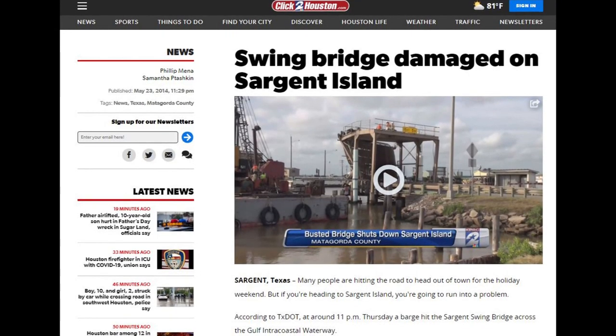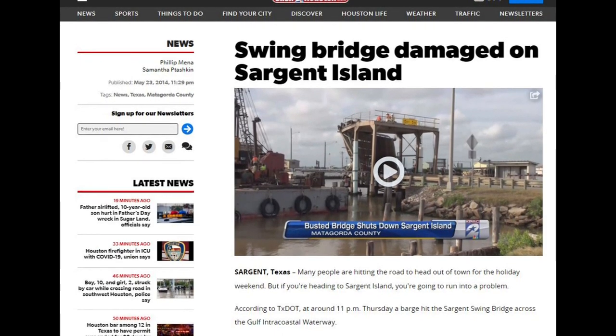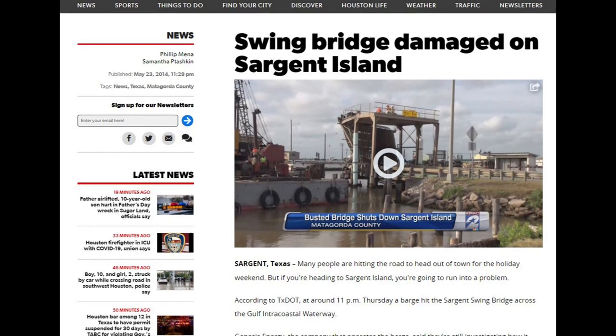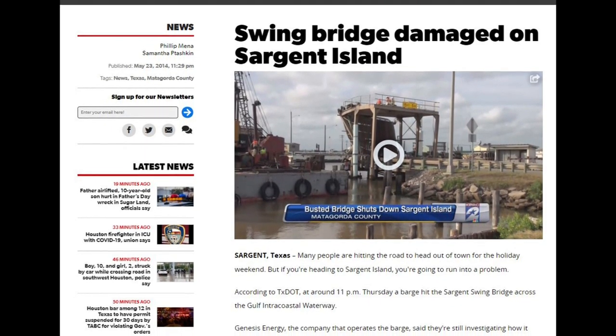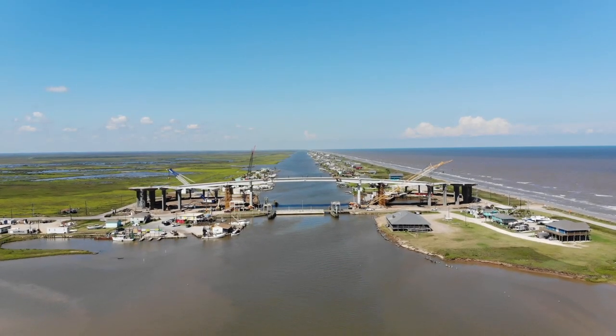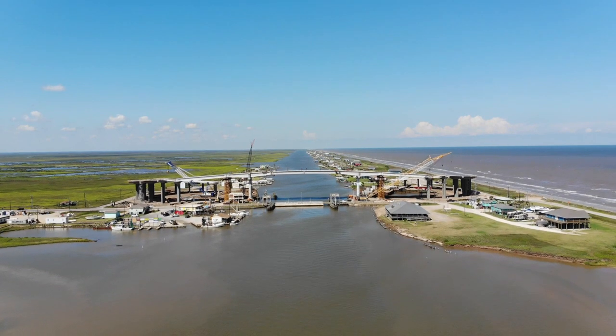The vulnerability of the Sargent bridge was highlighted on Memorial Day weekend 2014, when a barge struck the main span, ceasing its operation for one of the busiest weekends of the year and stranding numerous residents on the island for days. The weekend population of Sargent is often tenfold that of the permanent population, and the line to cross the bridge can back up for over a mile.